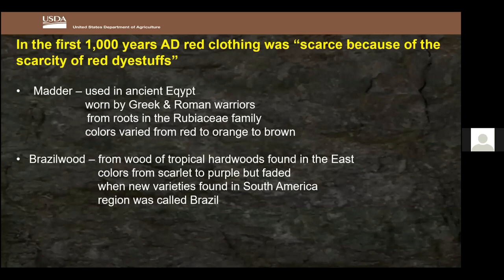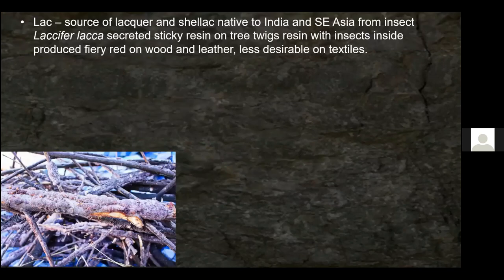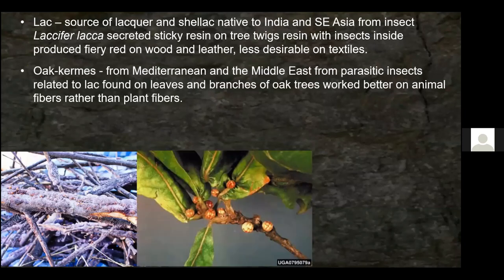Another source of red was lac — the origin of the words 'lacquer' and 'shellac.' Lac is native to India and Southeast Asia, coming from an insect that secretes a sticky resin on tree twigs. They would scrape the resin off, put it in water, and boil it. It produced a fiery red on wood and leather but not on cloth or natural fibers like wool, mohair, or silk — good for red shoes or a picture frame, but not fabric.